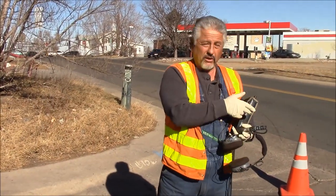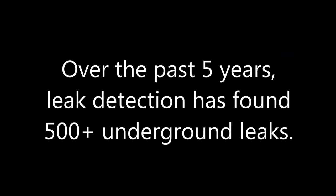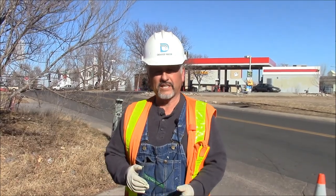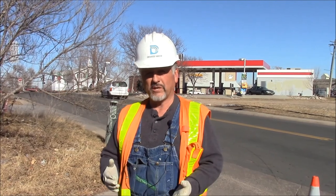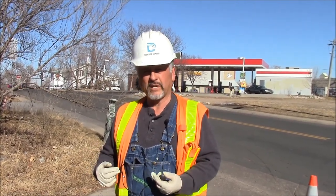We do it with the logger, and we also do it with our hearing. A program like this for leak detection is good for Denver Water as well as for all the customers that we have. The customers are always concerned with that. They'll come up to me and say, why are you doing what you're doing? We do it because we're proactive to save water, to make sure there's no loss in the system — because our pipes are old and we're trying to correct that situation.